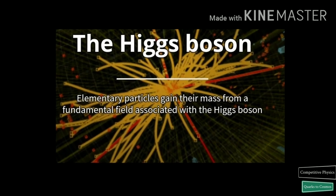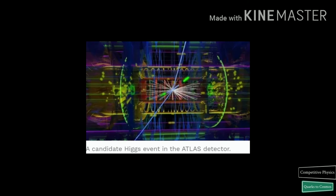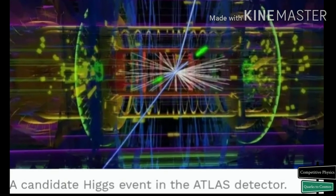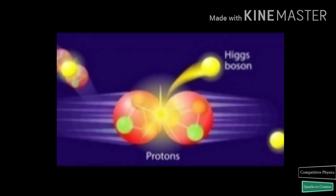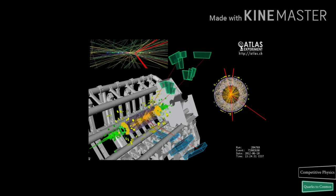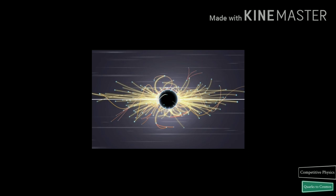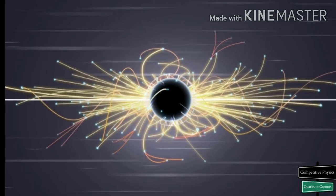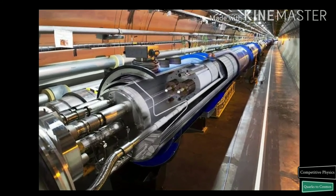Found at last — the Higgs has turned up at the LHC. It was a long time coming. The existence of the Higgs boson was predicted in 1964, but the world had to wait until 2012 before it was discovered by physicists working on the ATLAS and CMS collaborations on the Large Hadron Collider at CERN. CERN plans to run the LHC up to the year 2035. Future discoveries will reveal what major secrets are hidden in the 27-kilometer-long tunnel.